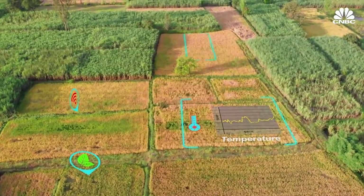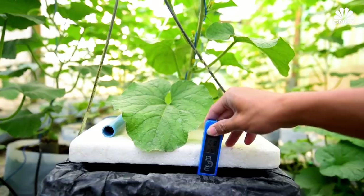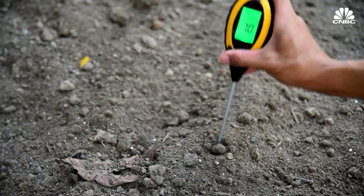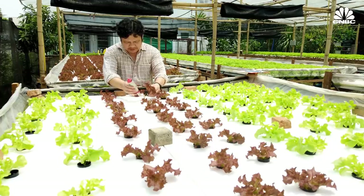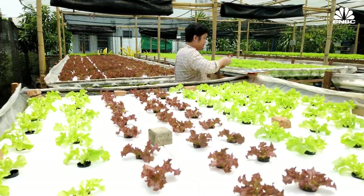Sensors are used to measure humidity, temperature, and pH. But how do you charge those sensors? It currently takes literally an army of workers having to go to the fields and replacing the batteries themselves, which is not only very expensive, but quite polluting as well.